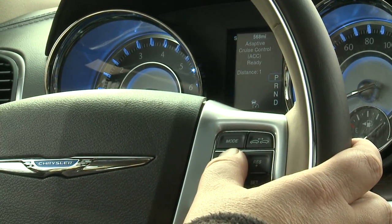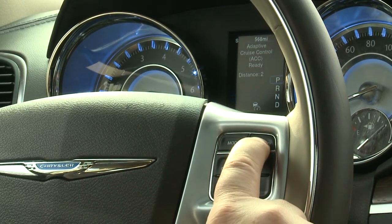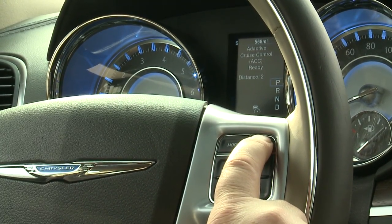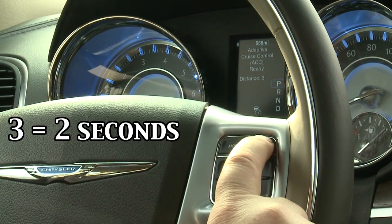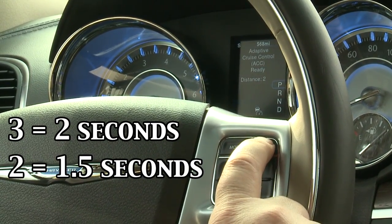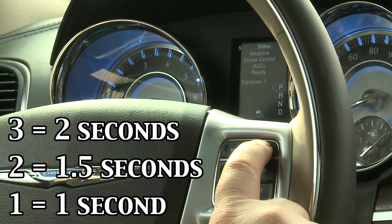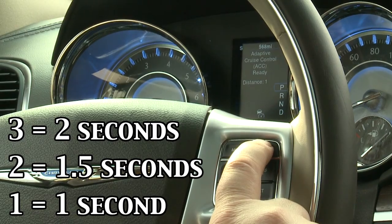If you want to change your distance setting, you simply press the distance button on the controls and you can rotate between distance three, which is two seconds behind the vehicle you're following, distance two which is 1.5 seconds behind the vehicle you're following, or distance one which is one second behind the vehicle you're following.